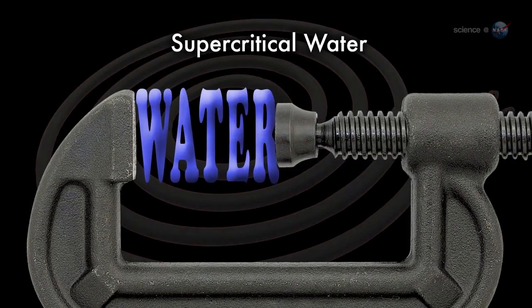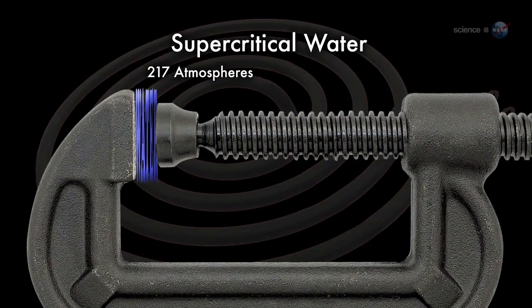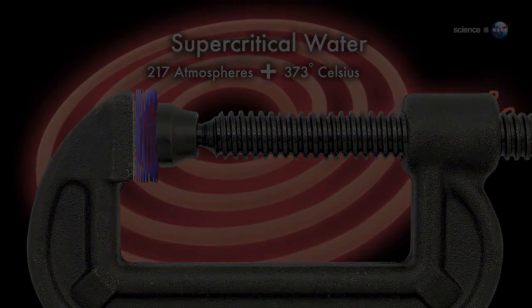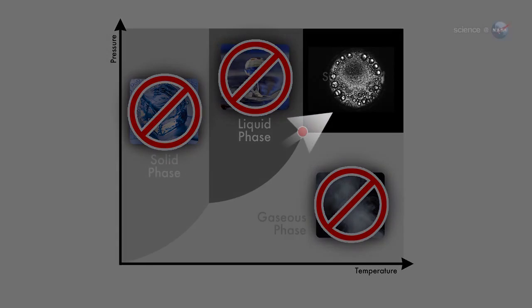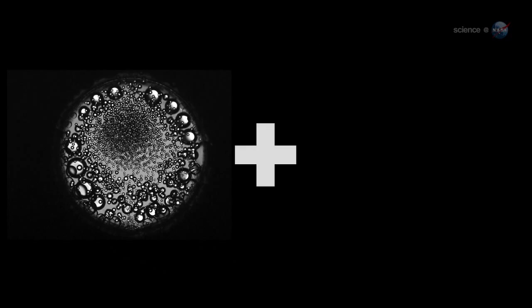Water becomes supercritical when it is compressed to a pressure of 217 atmospheres and heated above 703.4 degrees Fahrenheit. Above that so-called critical point, ordinary H2O transforms into something that is neither solid, liquid, nor gas. It's more of a liquid-like gas.